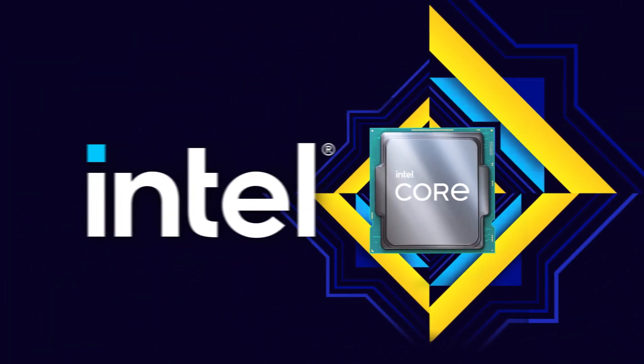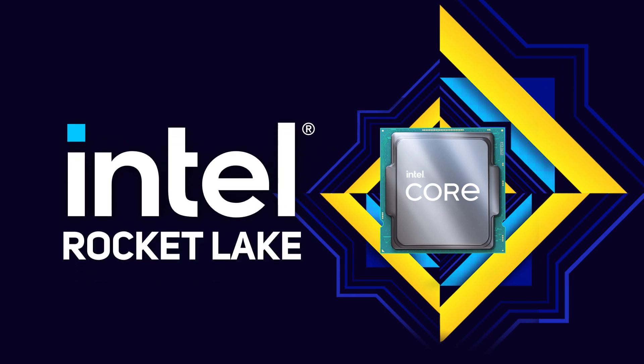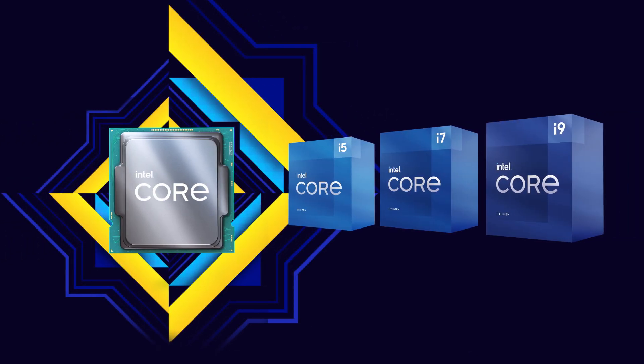Today Intel is launching the first in a new range of 11th gen core processors codenamed Rocket Lake, and whilst we can't show any benchmarks in this video, we can talk through the new models and highlight some of the key differences compared to existing 10th gen core processors.